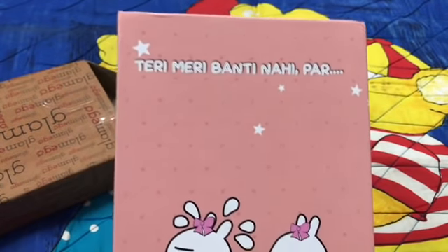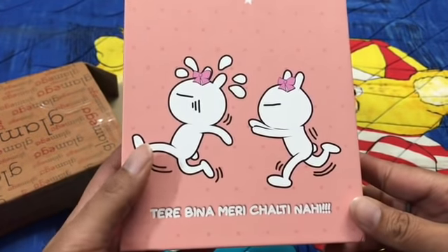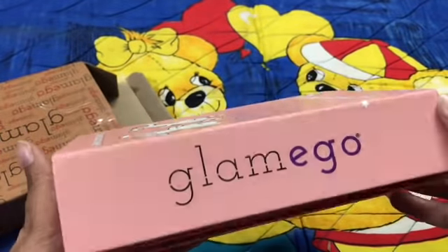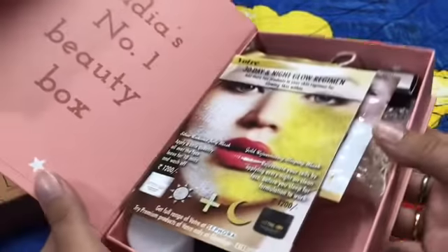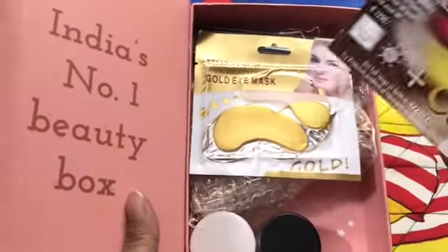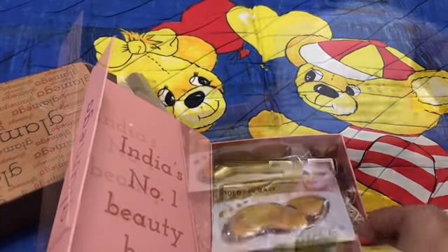This is the box and there's a cute tagline on it. It's a cute pink box with a magnetic closure as usual, and it's India's number one beauty box. Here are the products and this is the info card, so let us see one by one what the products are.